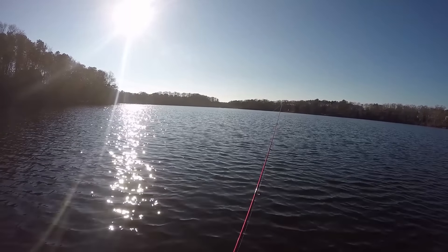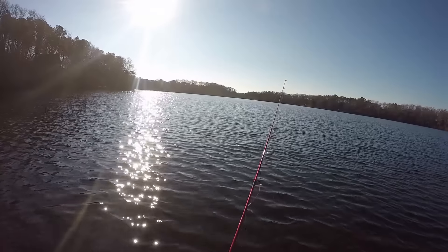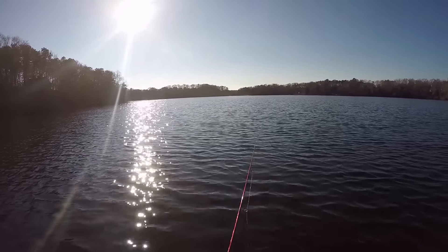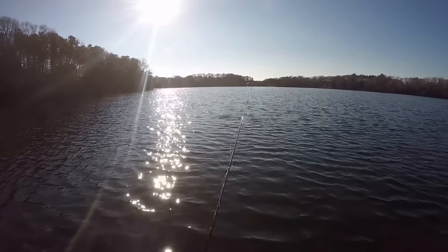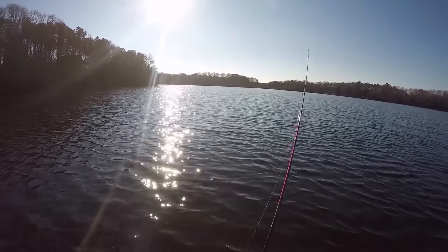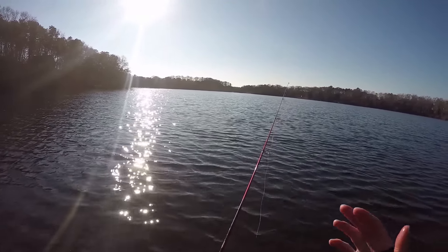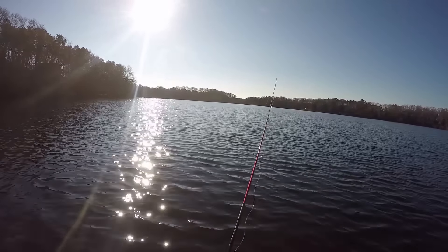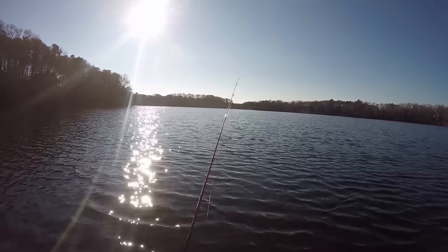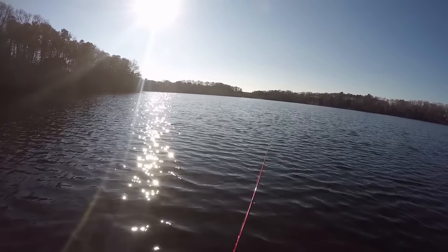I'm just letting this little jig sink all the way down to the bottom. Today I'm using four pound test fluorocarbon because it's been so cold — I switched from braid to fluorocarbon so it didn't freeze on the reel. I'm using my Berkley Cherrywood HD five-foot-six ultralight spinning rod and a Quantum Optics 10 spinning reel — a really cheap setup overall, but I'd definitely recommend picking up an ultralight spinning rod for the cold water period.